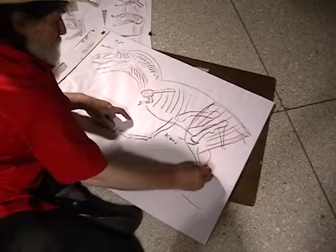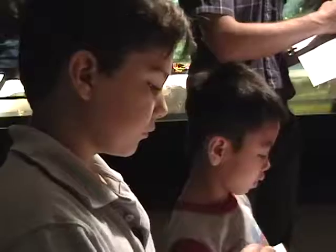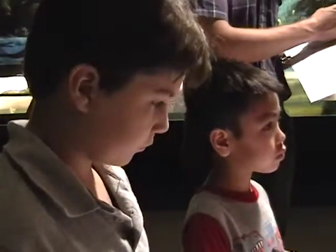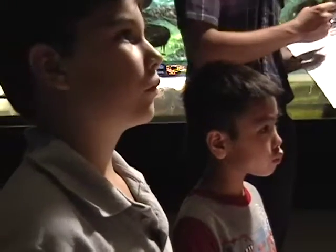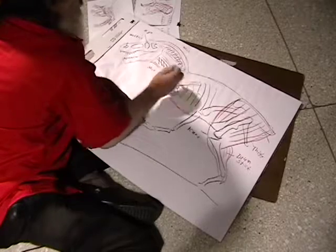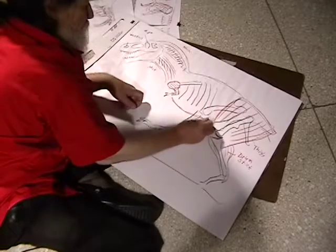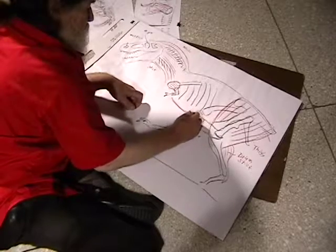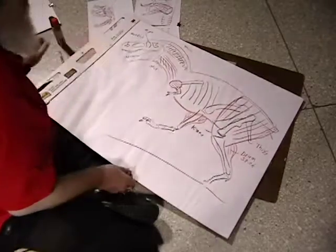And the drumstick. And thigh. And upper neck here, neck muscles, neck. And drumstick on that side. There's T-Rex.